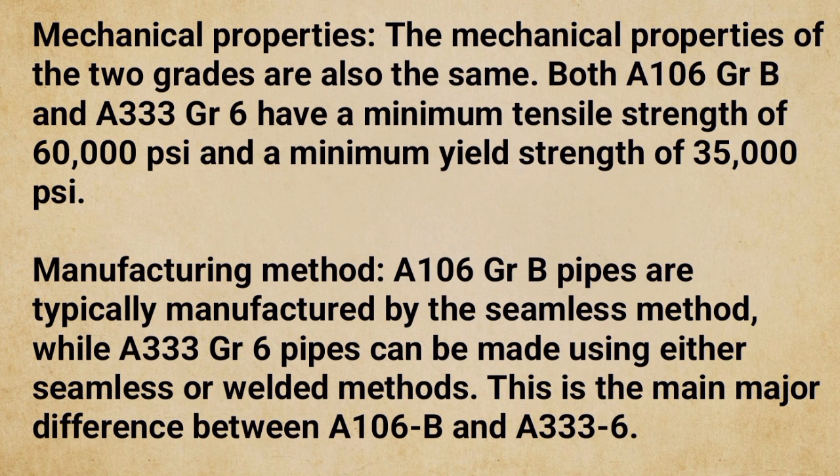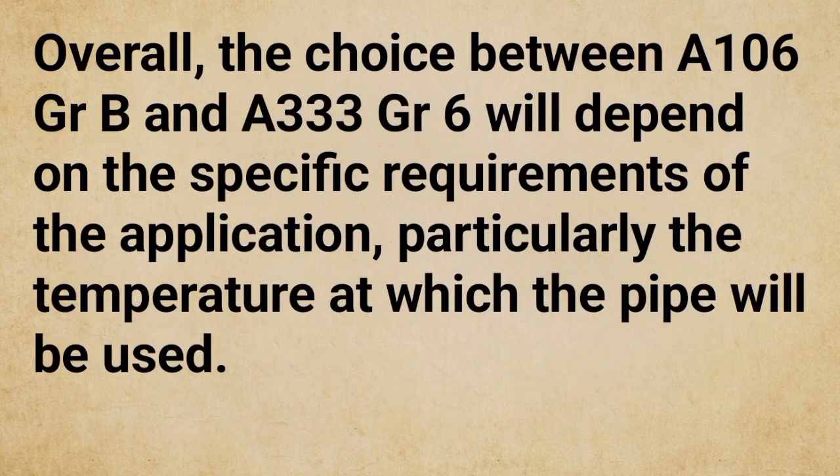Regarding mechanical properties, both A106 GRB and A333 GR6 have a minimum tensile strength of 60,000 PSI and a minimum yield strength of 35,000 PSI. Regarding manufacturing method, A106 GRB pipes are typically manufactured by the seamless method, while A333 GR6 pipes can be made using either seamless or welded methods — this is the main difference between the two. Overall, the choice between them depends on the specific application requirements, particularly the operating temperature.